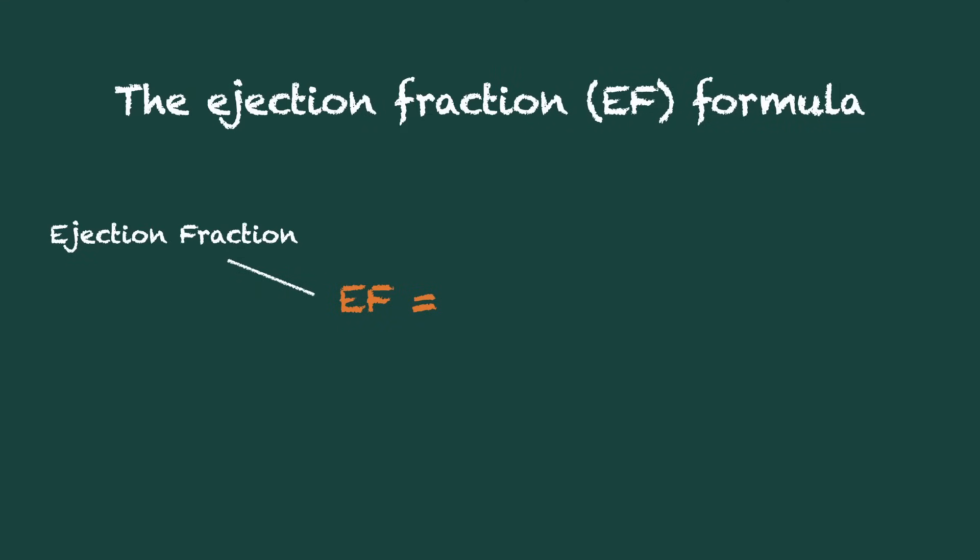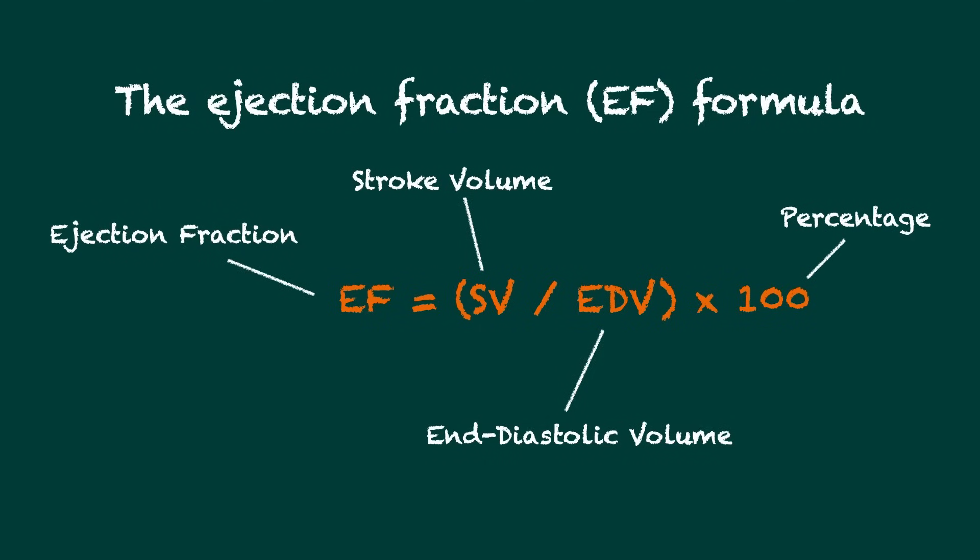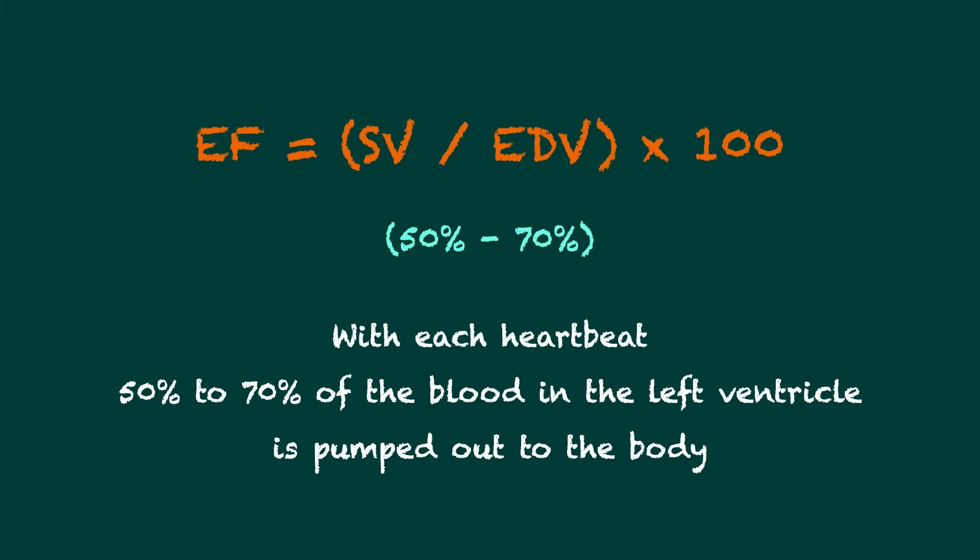Ejection fraction (EF) is calculated by dividing stroke volume (SV) — the amount of blood pumped out of the ventricle with each contraction — by end-diastolic volume (EDV), which is the total amount of blood in the ventricle before the contraction. The formula is: ejection fraction equals stroke volume divided by end-diastolic volume, multiplied by 100, expressed as a percentage. In a healthy heart, ejection fraction ranges from 50% to 70%, meaning that with each heartbeat, 50% to 70% of the blood in the left ventricle is pumped out to the body.